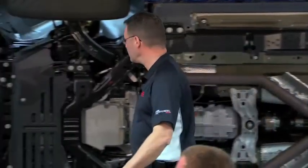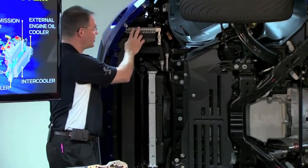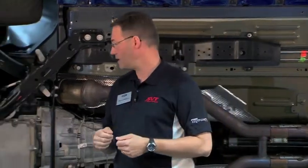We added an external air-to-oil engine oil cooler, and that does two things. It helps reduce the engine oil temp itself, but it also reduces the amount of temperature that goes into the water that cools the block. The old system used to use a water-to-oil setup, so it used the water of the cooling system to cool the oil and that heat would go into the coolant. Now we've separated that and we've gotten two improvements because of it.